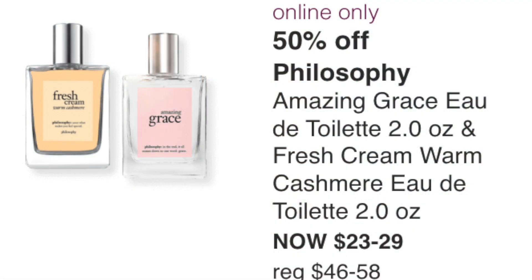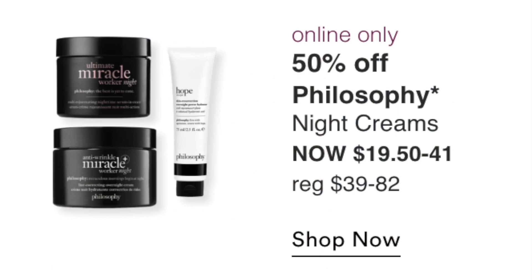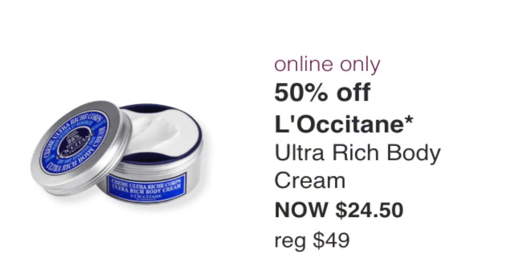Also on August 28th: 50% off Philosophy Amazing Grace perfume and free fresh cream warm cashmere, normally $23 to $29. I don't need perfumes so those are a pass for me. Online only, the Philosophy Night Creams at $20 to $42 — I think there are better creams out there, so those are a pass too.